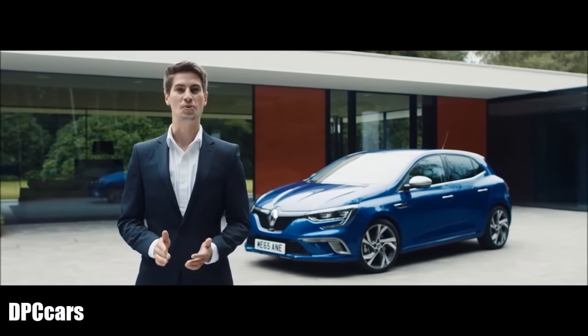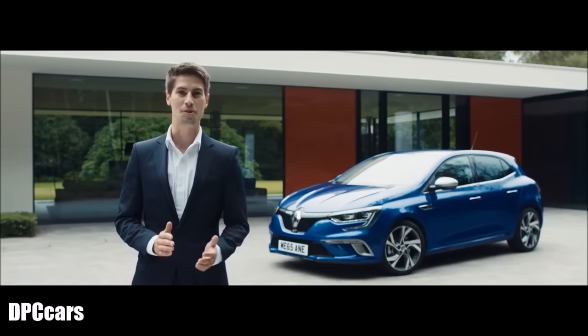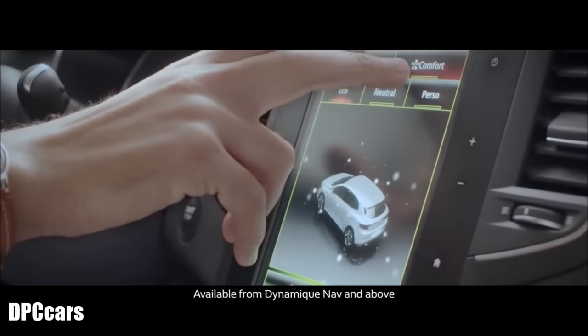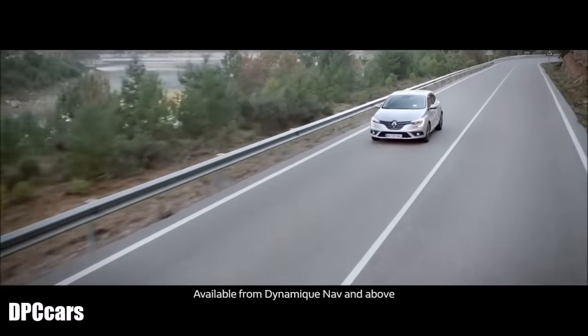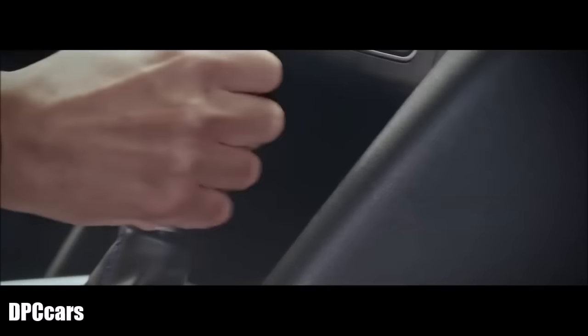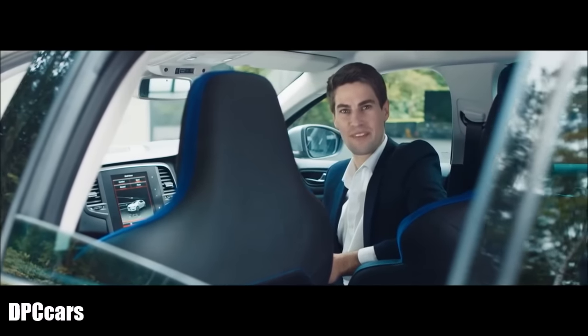The all-new Megane offers a host of innovative features, including multi-sense technology that allows you to personalise your driving experience. If you're gearing up for a long drive, simply select the comfort function and enjoy the varied ambient lights. Or why not check out the sport mode? Whatever your mood, there's a programme available to suit.